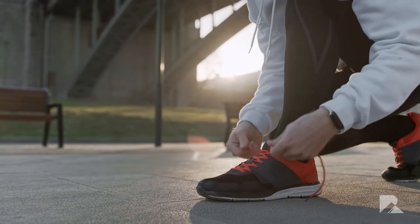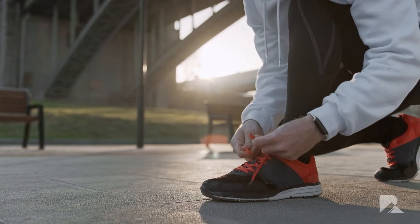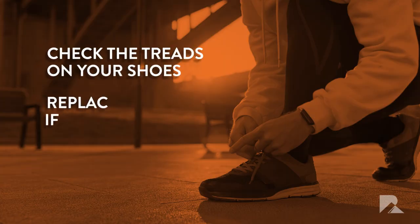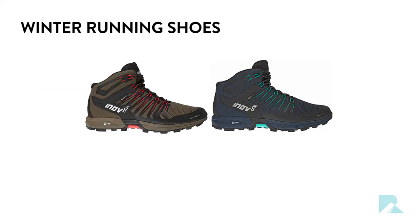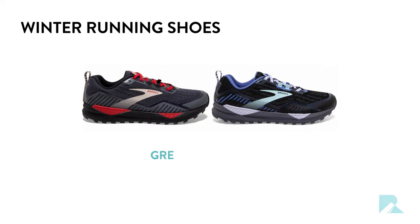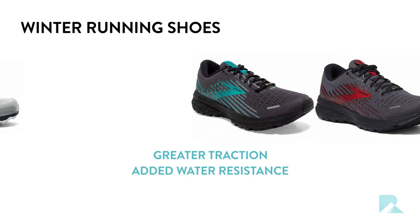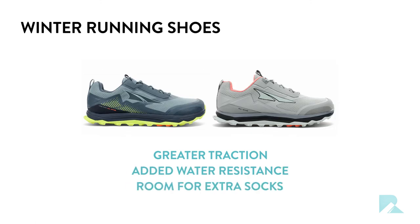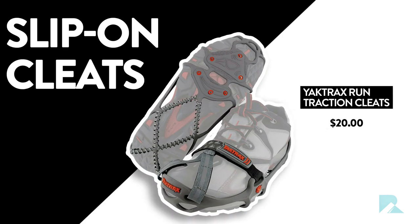Number four: winter running shoes. If you won't be battling snow and ice, your current pair of running shoes may work just fine — now might be a good time to check the treads on them. If they're worn down, you may want to replace them. On the other hand, if you could use a little extra stability, consider the benefits of wearing winter running shoes. These typically come with greater traction, added water resistance, and even more room if you wish to wear an extra pair of socks. You could also opt for slip-on cleats like the Yaktrax Run Traction Cleats, which are only about twenty dollars.